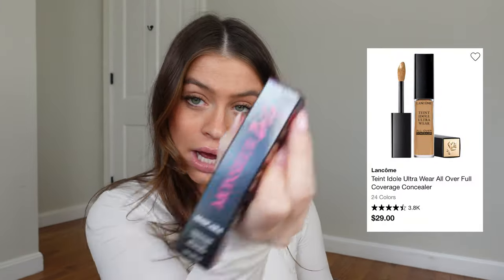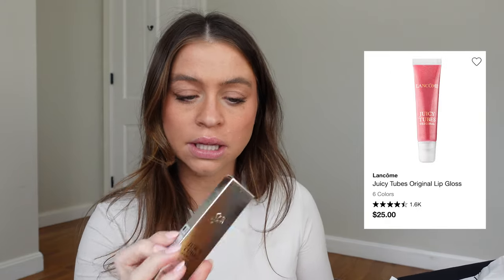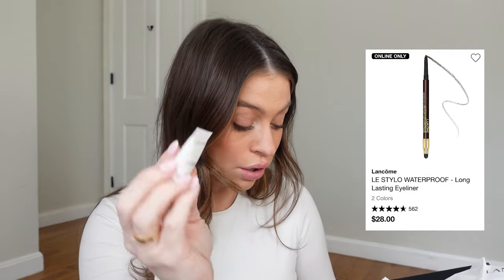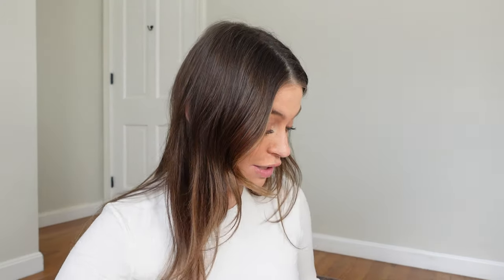There's a concealer, mascara, a gloss — a juicy lip gloss in that color, which is so my color — waterproof liner, and a little travel sunscreen: priming and moisturizing. These couldn't have come at a better time. I'll be packing all of those. Lancôme, I love you.